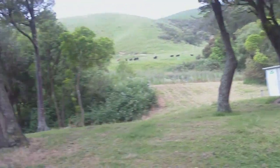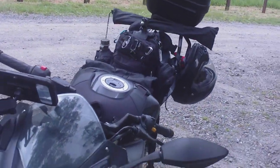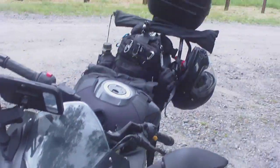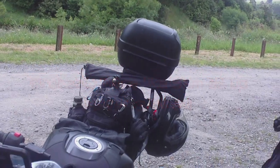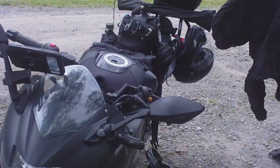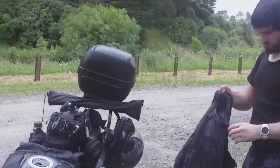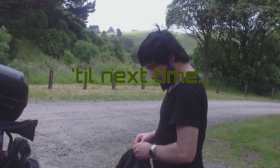How many thousand steps did you say you did? About almost eight thousand in total. Four kilometers total walking. Holy shit, I'm out of shape — used to be able to do five kilometers in an hour. Ah well. Anyway, good night from me and it's a good night from him. Yep.